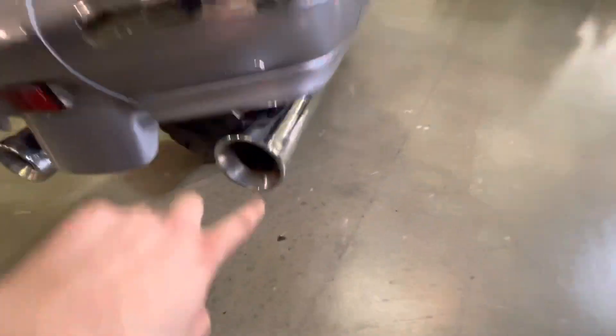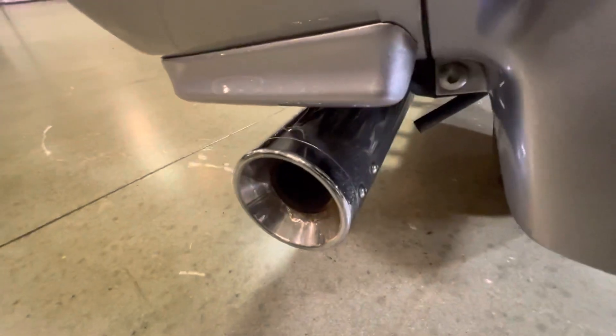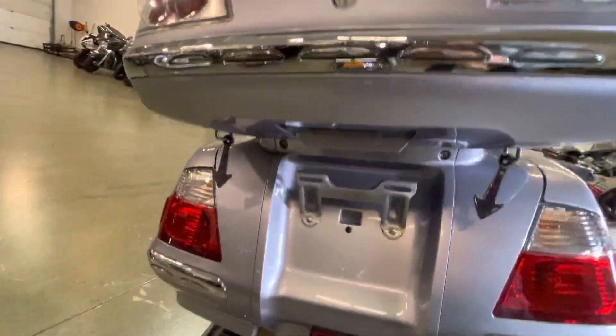It does have Cobra pipes, a little bit of pitting in the chrome on that cap, and a little bit on that other cap. Other than that, this bike is mint, guys.